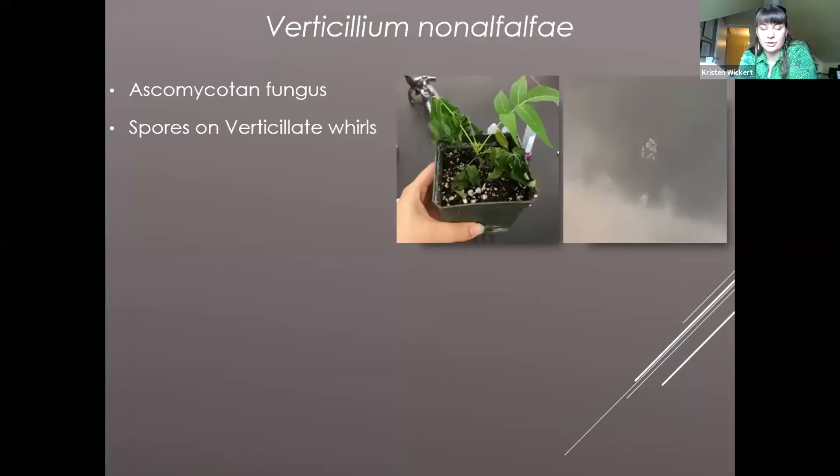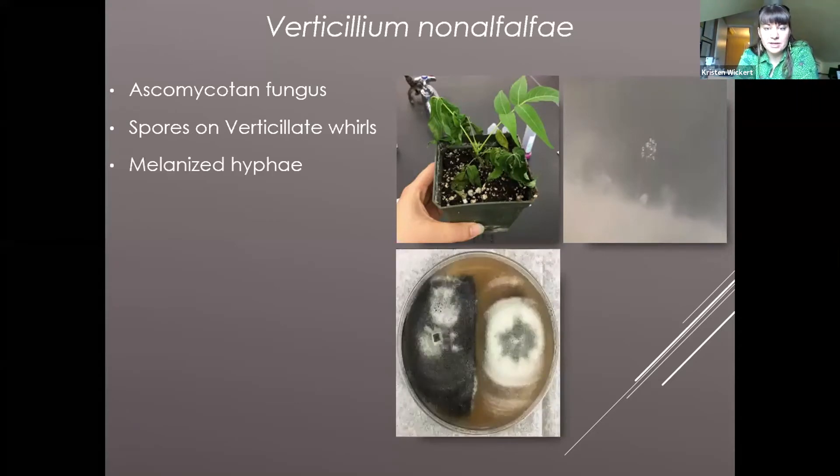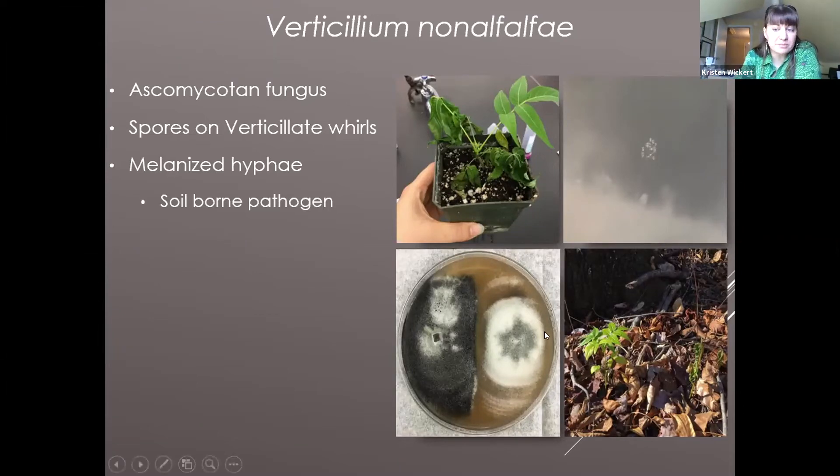The native biocontrol candidate is Verticillium nonalfalfae. It's an ascomycete fungus — different from the mushrooms you see in the forest — and it has spores that are borne on verticillate whorls. Those spores are what physically clog the vascular tubes and initiate the wilt response. It has distinct melanized hyphae, which means it can overwinter for many years in the soil. I have personally seen at the original 2002 site that small seedlings emerging from seeds will die because the fungus survives in the soil and can infect new hosts.